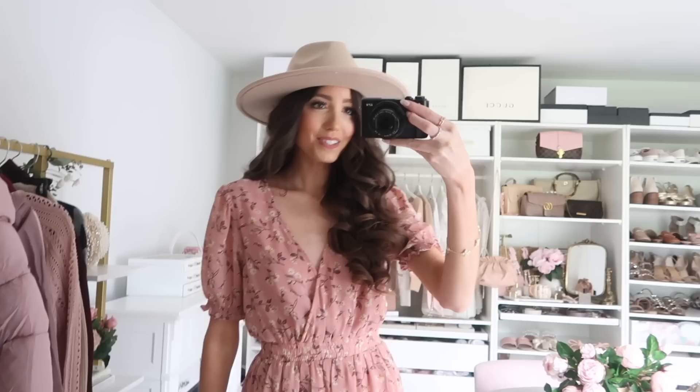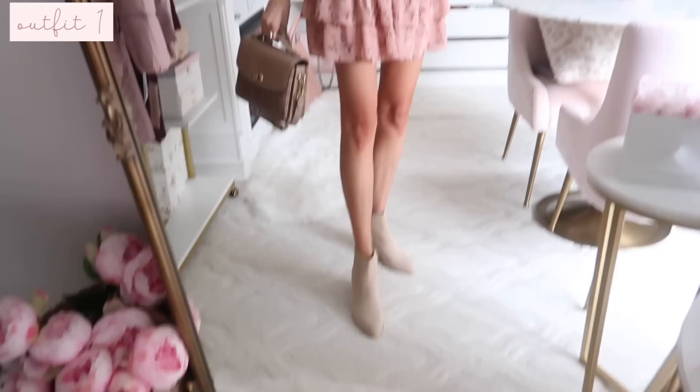Hello everyone and welcome back to my channel. Today I'm back with another fall try-on haul, this one from Nordstrom Rack - always great finds there because they have really affordable pieces. I'm going to be styling a bunch of outfits you can wear now and going into fall time, some really great wardrobe staples as well as some standout dresses. Everything will be in the description box, I'll be sharing sizing info and color info, and if you have any questions leave them in the comments below.